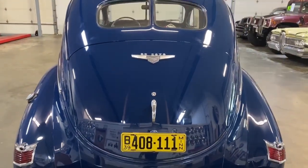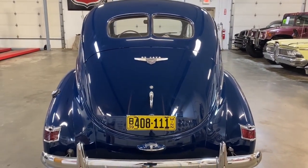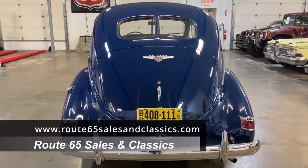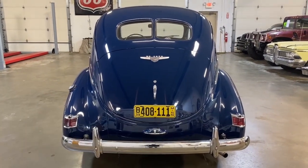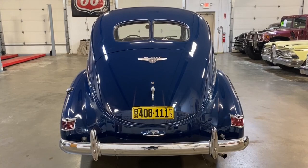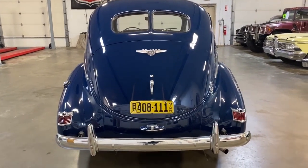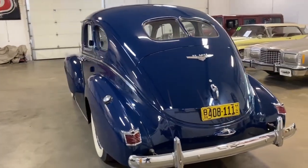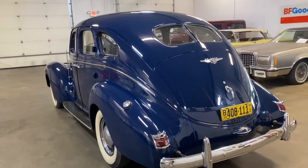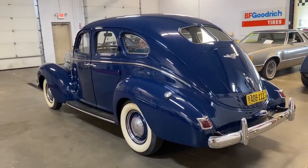You can see more pictures of this 1939 DeSoto Custom S6 on our website at www.route65salesandclassics.com. This one qualifies for collector car financing and also for a collector car warranty. Let's continue with this beautiful car — this is definitely a work of art. I could sit here and stare at this car in my garage all evening.